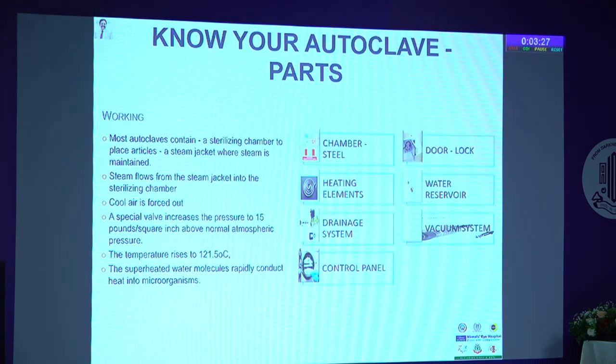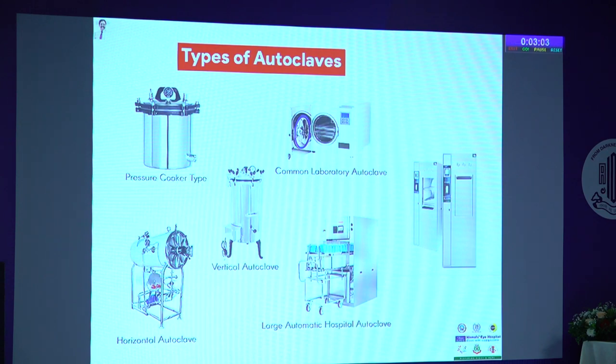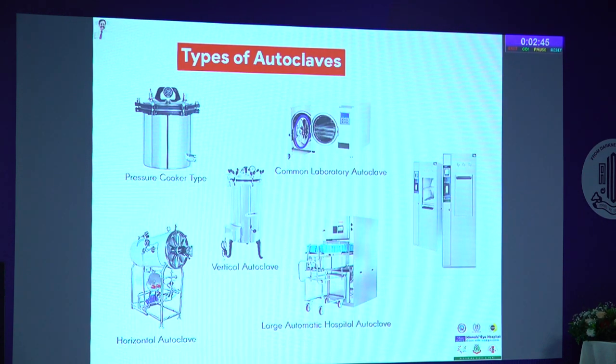The control panel has evolved over time — from manual, to semi-automatic, to fully automated. Most staff are comfortable with automated panels, which also help monitor the autoclave process remotely. You also need good safety features. Most practices still use pressure-cooker autoclave and vertical autoclave, while most accredited hospitals have moved to horizontal autoclave, and large hospitals use automatic hospital autoclaves.